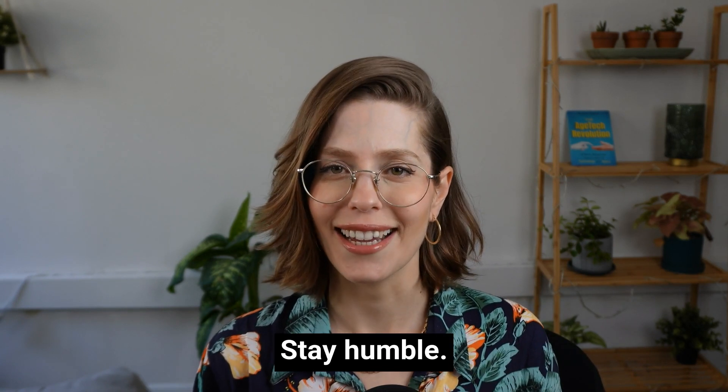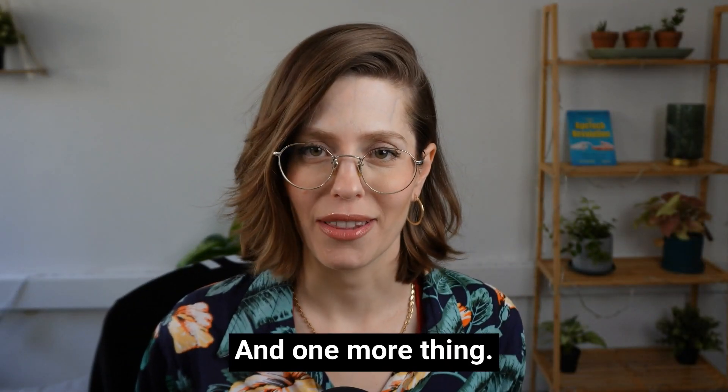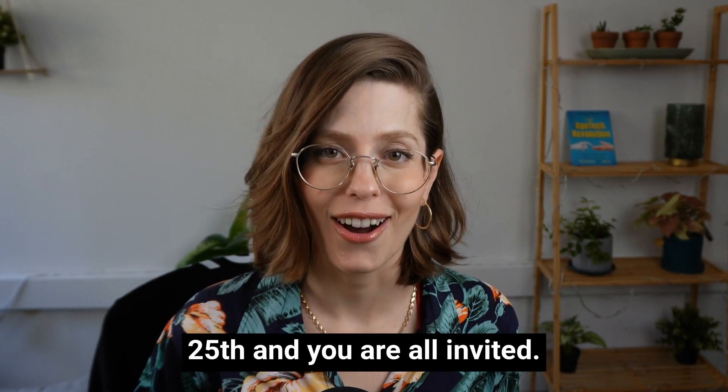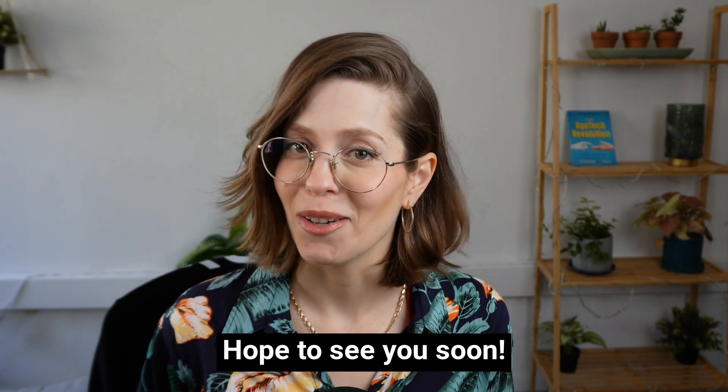Until next time, stay humble, stay curious. And one more thing — we will be hosting the State of H-Tech webinar on June 25th and you are all invited. I will add the link to the video description as well. Hope to see you soon.